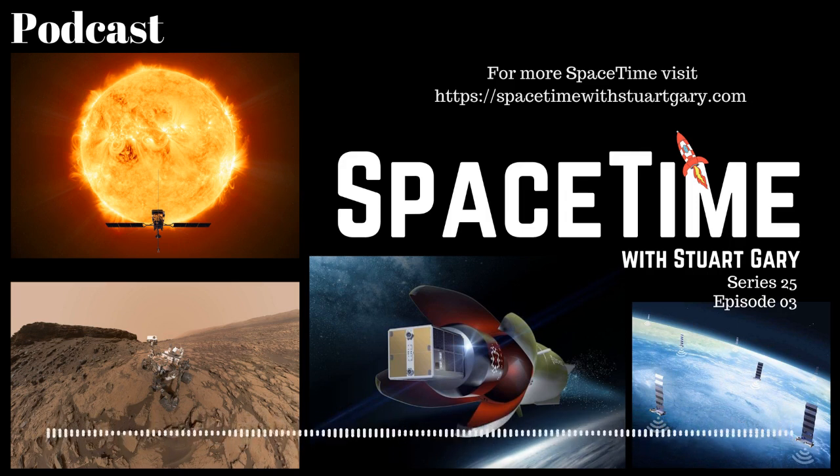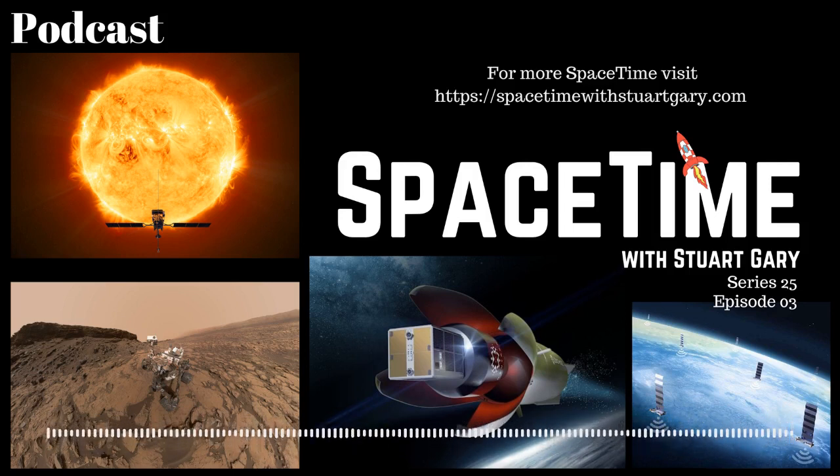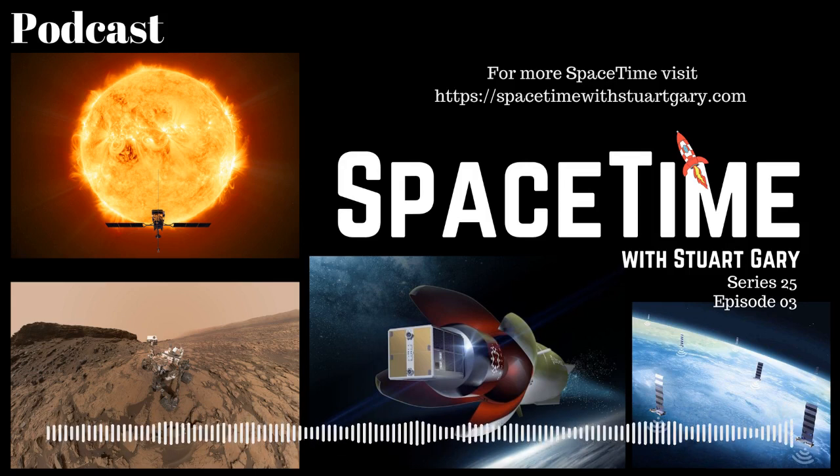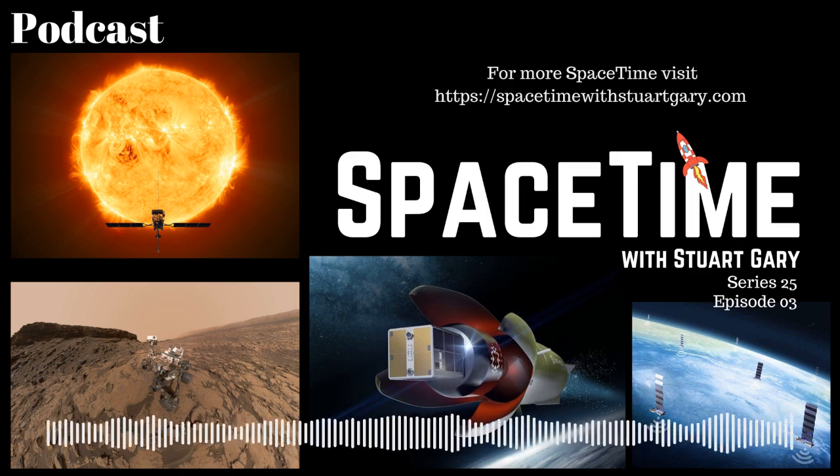Still to come: how NASA's Mars Curiosity rover is making the red planet's surface safer for astronauts. And we examine the electron rocket's big brother — the new Neutron rocket. All that and more still to come on Space Time.